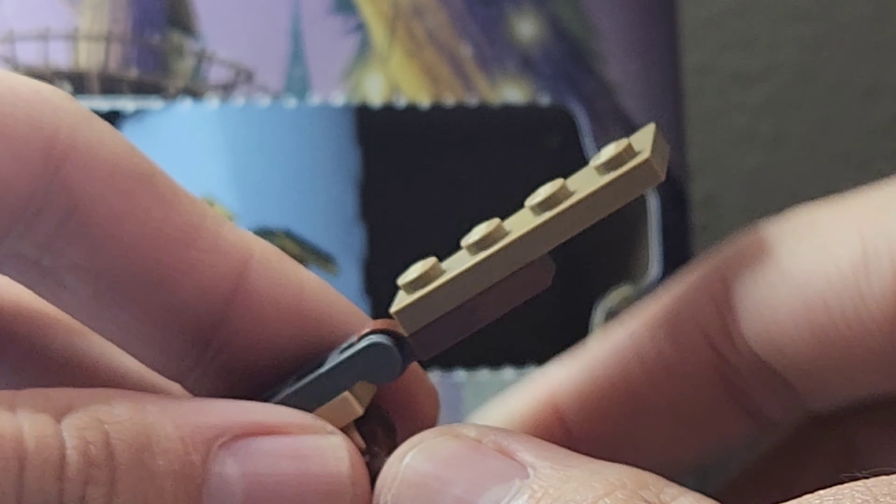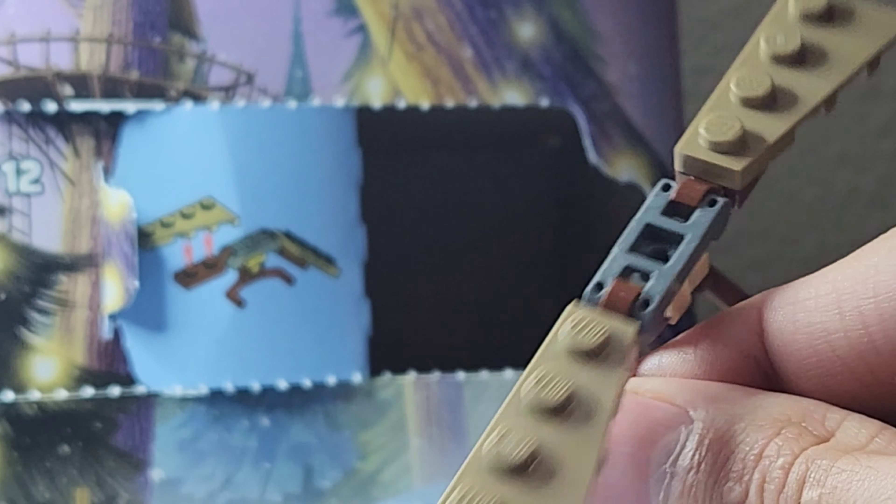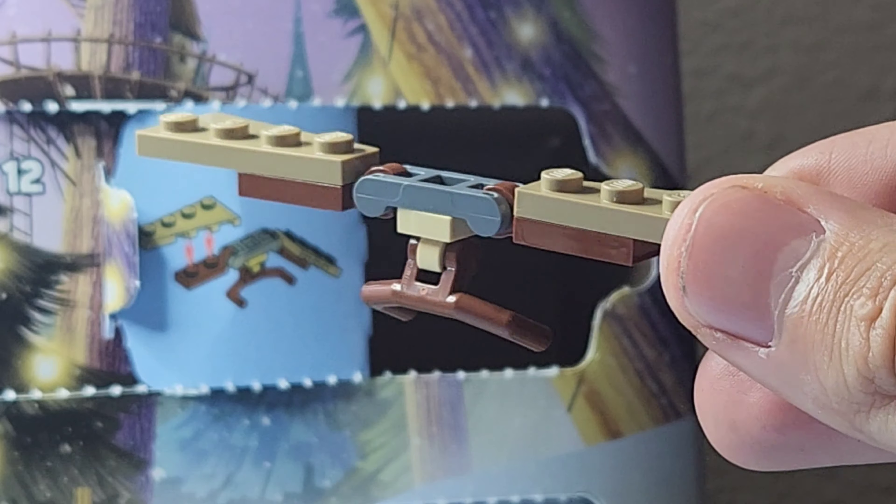You get this little glider that you're able to glide with, and you put your figure right here. I'm not quite sure how to attach the figure, so I'll wait until Day 24 tomorrow to figure out exactly what this is.